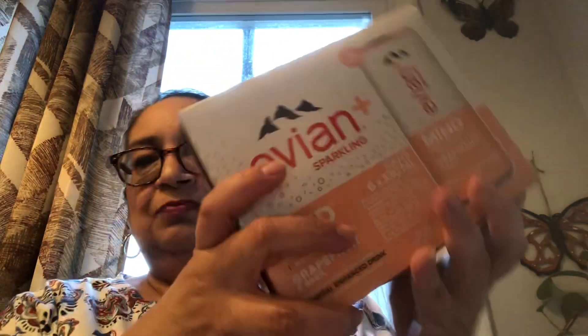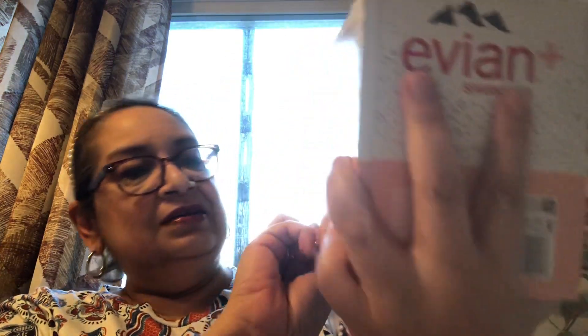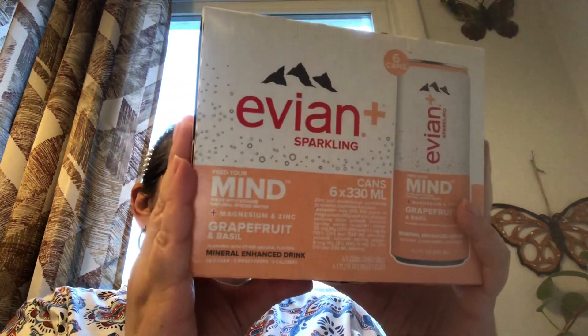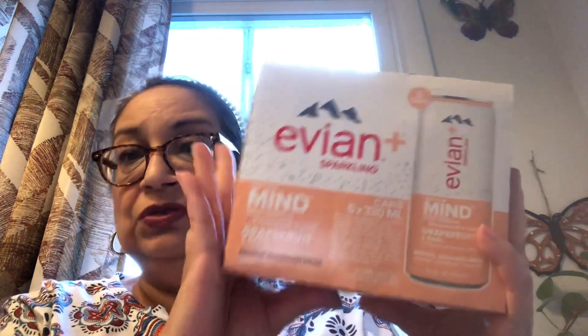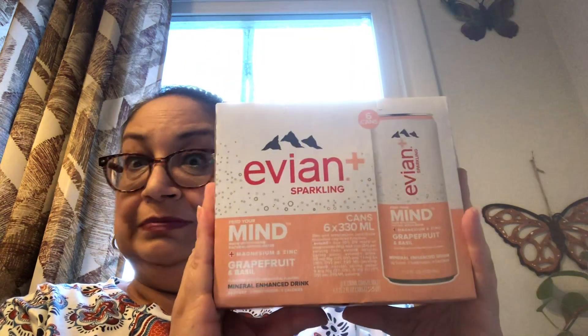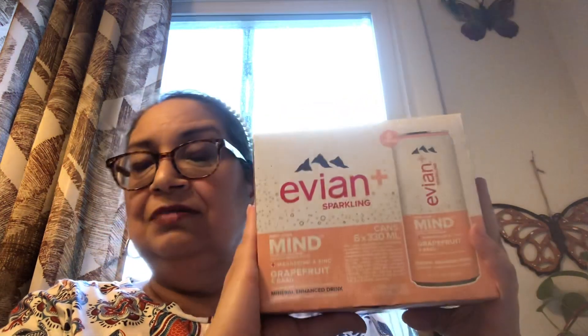I did find my wish list item — it is the Evian Water, and this is a six-pack. There are six little cans in here and it is Evian Sparkling Water. It says Feed Your Mind — this one has magnesium and zinc, which is awesome for your health. And it is in the grapefruit and basil flavor. I can't wait to try these — everybody's been hauling them but I just found these at my local DT.